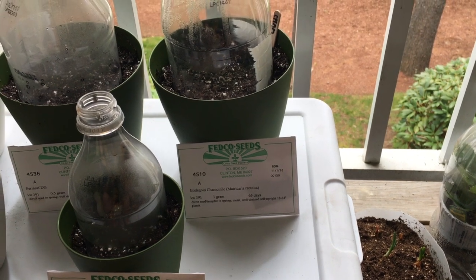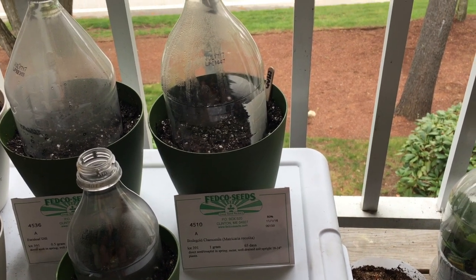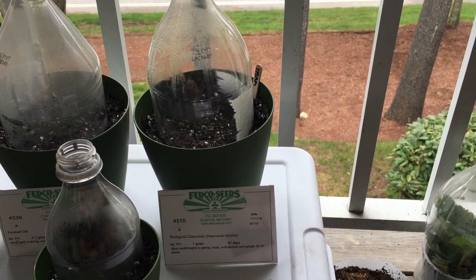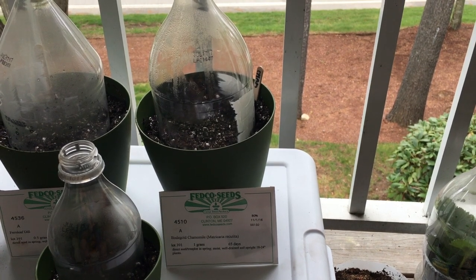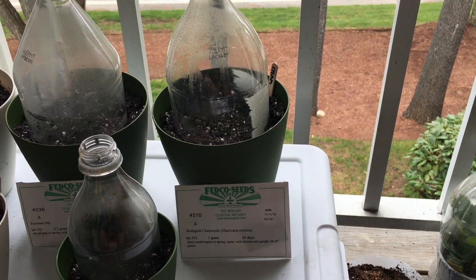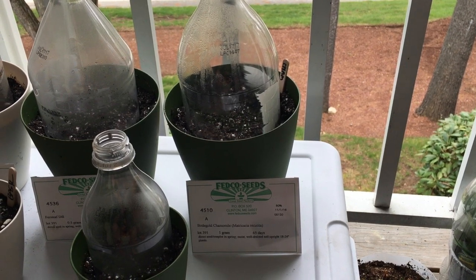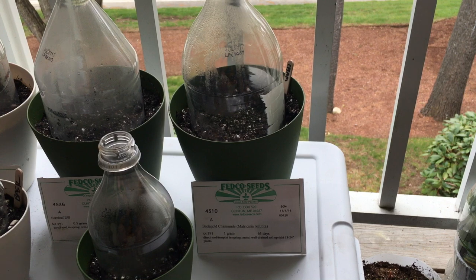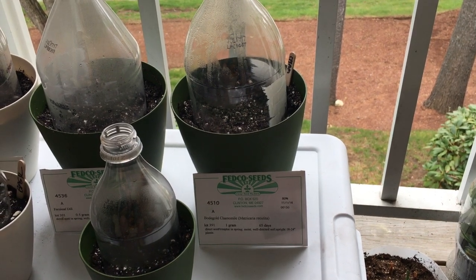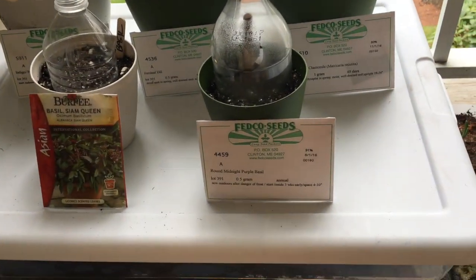I have some Bold Gold chamomile, which Fedco said produces more flower heads than German chamomile. What I also liked about purchasing seeds from Fedco Seeds is they're based in Maine and I'm also in New England, so they had a lot of tips and reasons why they chose certain varieties for our growing area. I feel a little more confident than just buying off a general website, especially when I'm growing something a little more obscure than like peas.